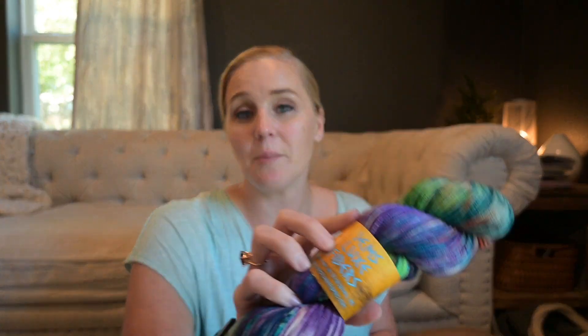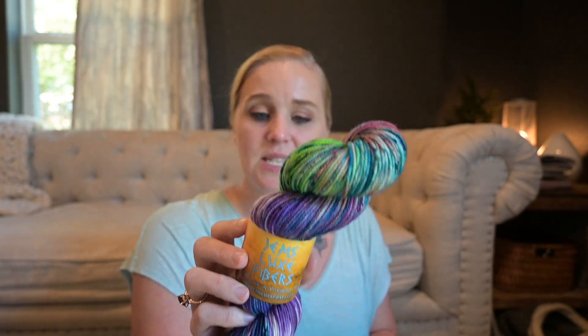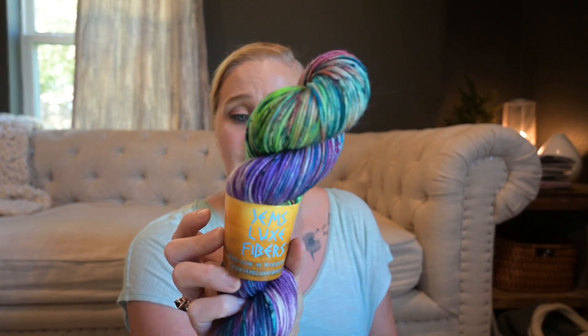The Halloween one I love so much was from JemsLuxFibers.com — the color is Texas Wildflowers. It's 100% superwash merino, eight ply, 274 yards, hand wash cold.